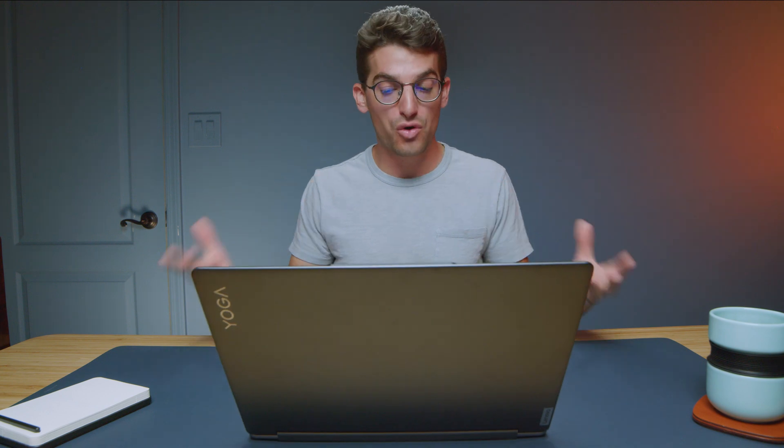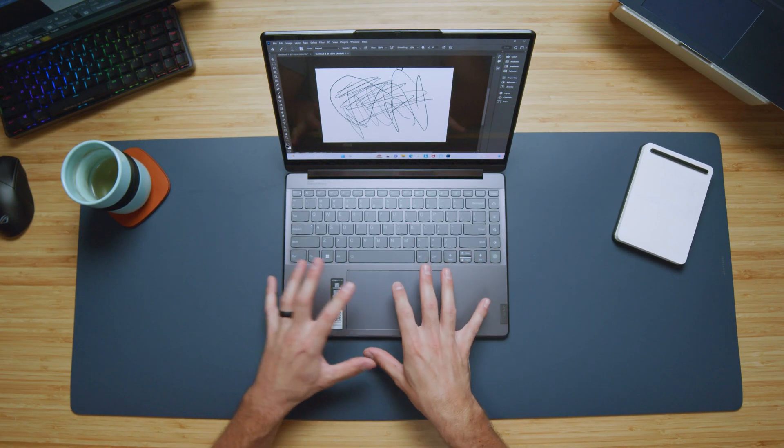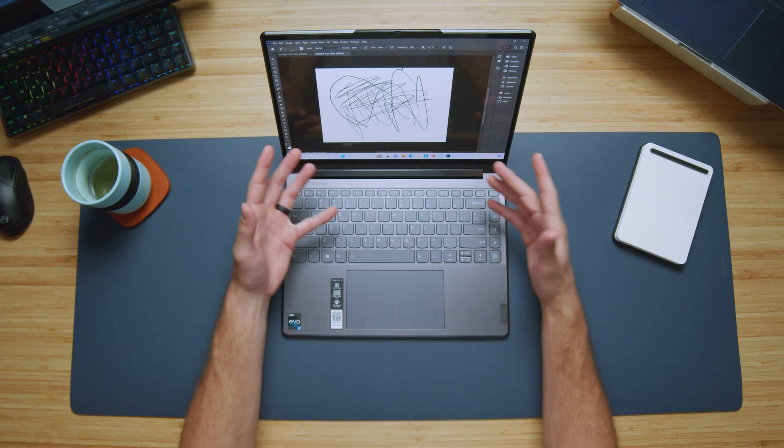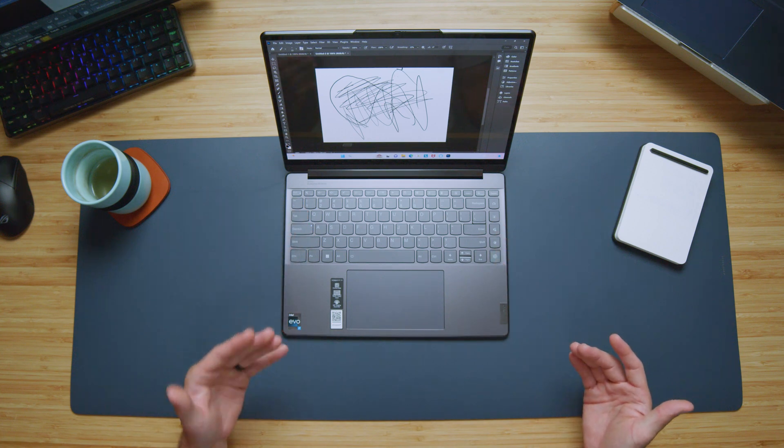The large trackpad is of course a big benefit — it gives you a lot of nice working room if you don't want to bring a mouse. And of course the Bowers and Wilkins speaker, if you really enjoy music, has a great audio experience. Not only do you have the speaker bar, but you also have speakers right on the side panels, not just underneath, so it creates a very nice immersive audio experience.